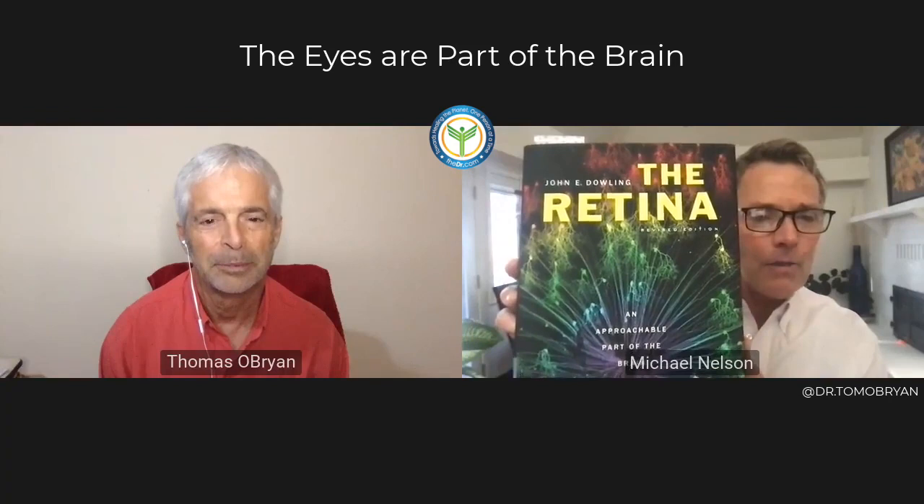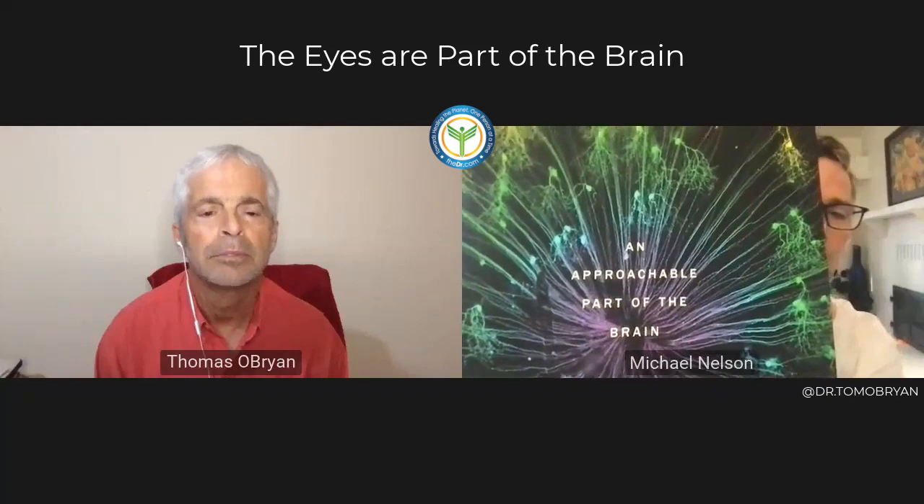I pulled out this book because this is John Dowling. John Dowling is one of the preeminent Harvard researchers in the world on the retina. Here's his book right here — it says 'The Retina.' This is what medical students will read. But if you look at the bottom, it says 'the approachable part of the brain.'